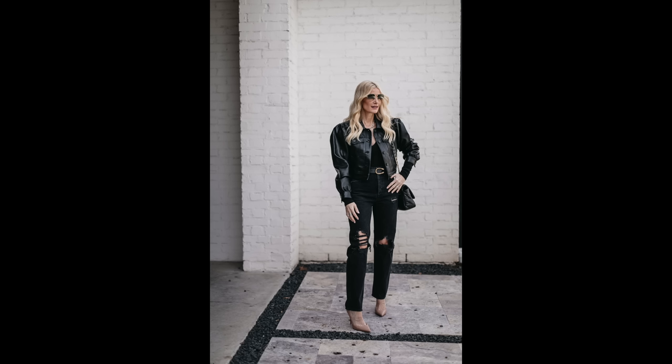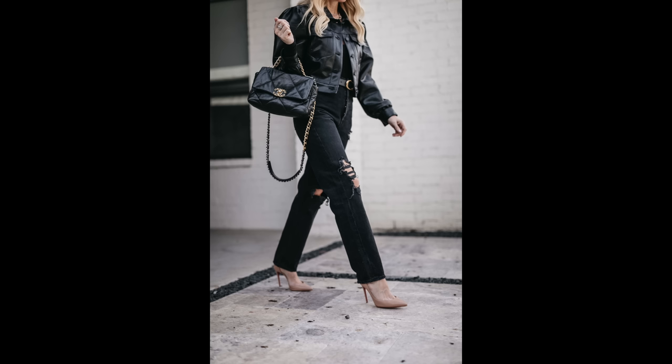I did the 90s A Gold E jeans again, but in black. Even though they are a baggier jean, the reason they're flattering is: one, I sized down in them; number two, they are very high-waisted with a 12-inch rise; and number three, I chose to wear a nude pointy-toe pump with them, which is another tip to make you look taller and slimmer.